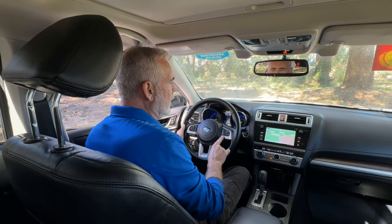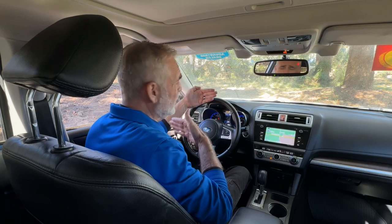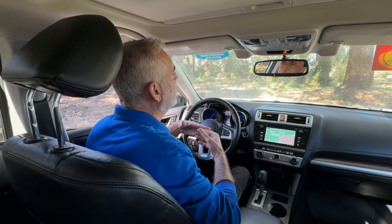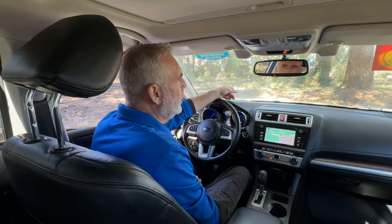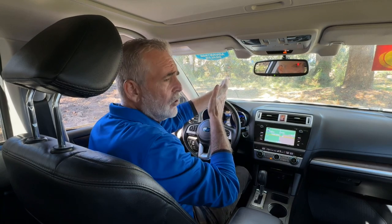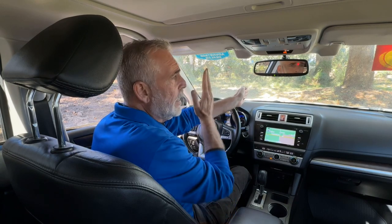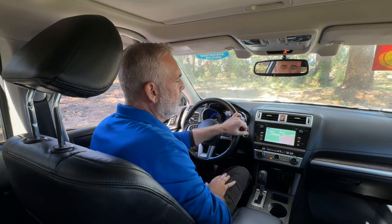To the right are all your cruise control buttons. Not only can you set the speed, but you can also set the following distance. For example, you can set the speed at 70 miles an hour and tell it to maintain three car lengths between you and the car ahead. If the car ahead slows down below 70, this vehicle will actually slow down and maintain that distance. Once that vehicle speeds up or clears the lane, you'll go back to the original speed you set.